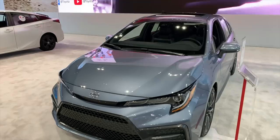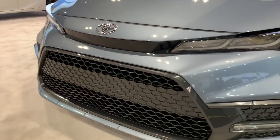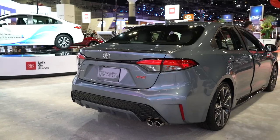Style isn't necessarily something you'd associate with a car like the Toyota Corolla, but this one has plenty of it. A larger grille, sharper headlights, and more aggressive curves make it one of the best-looking Corollas yet. Upper trim levels like SE and XSE even get 18-inch wheels and LED headlights, and a lot of that same style carries over to the cabin.